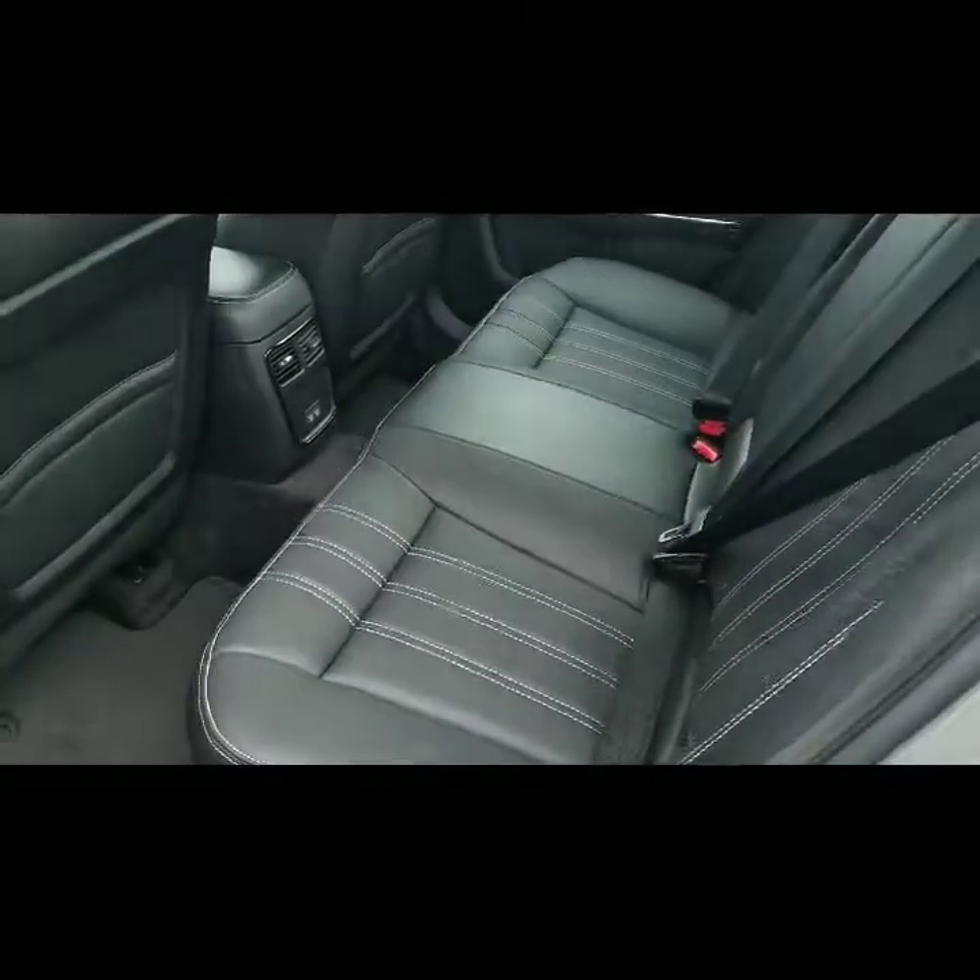It has a lot of great features on this one — the automatic trunk and the remote start.